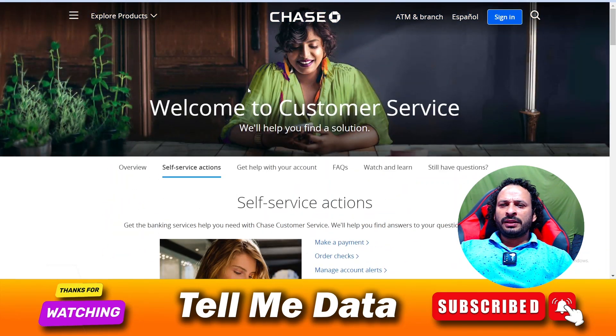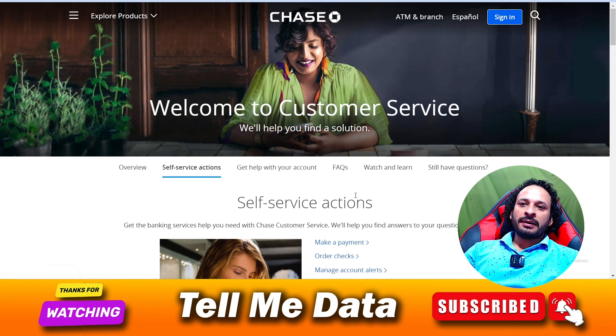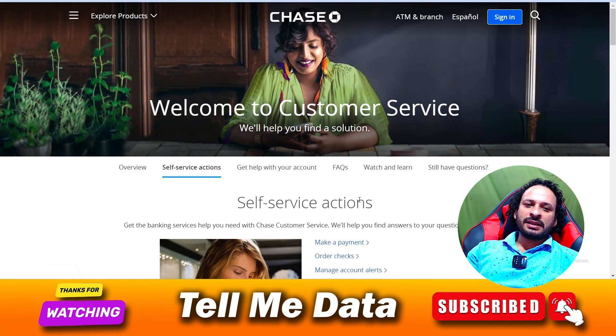Hey, hello guys, welcome back to another video. Today I'm going to provide you all official phone numbers of Chase Bank, or you can say Chase-related queries. This is the official website of Chase Bank — I will provide this link in our video description box, you can go over there and check it out.